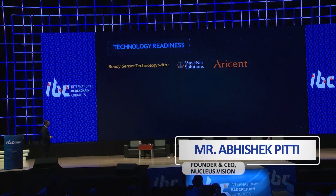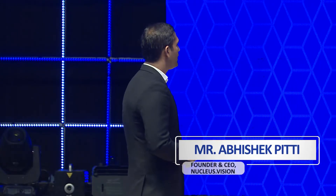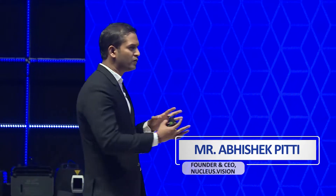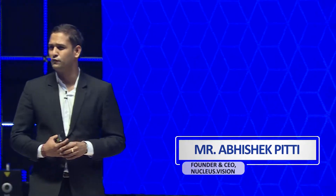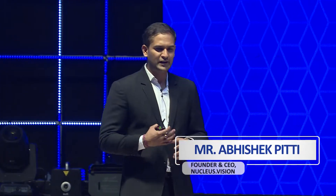On technology readiness, we have global partners who work with us to build the Nucleus Vision technology. We have telecom partners like Vodafone and Idea, who have already integrated our technology with their core systems. Between Idea and Vodafone, we are looking at around 400 million-plus subscribers in India alone — these are the subscribers we can service within retail stores when they walk in.